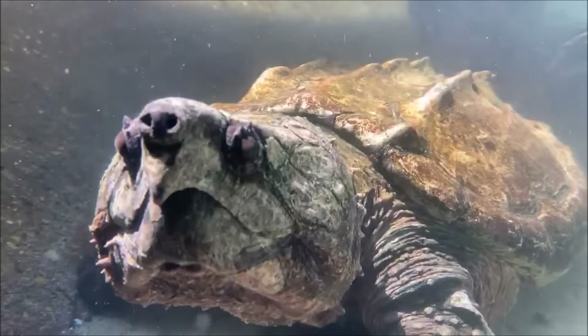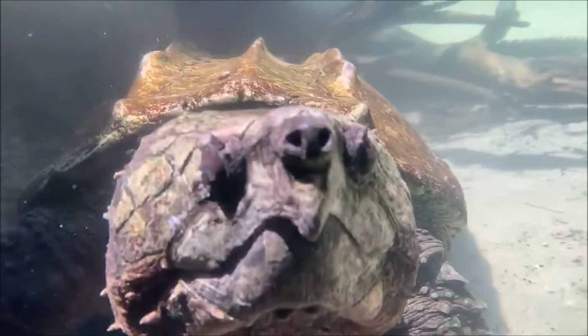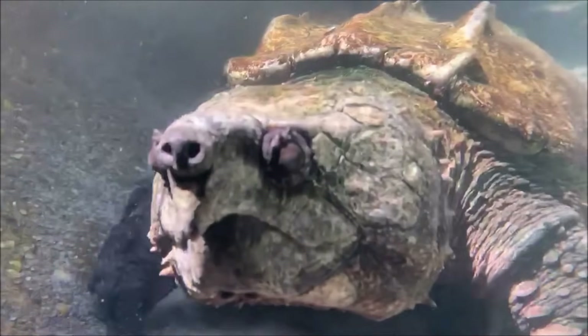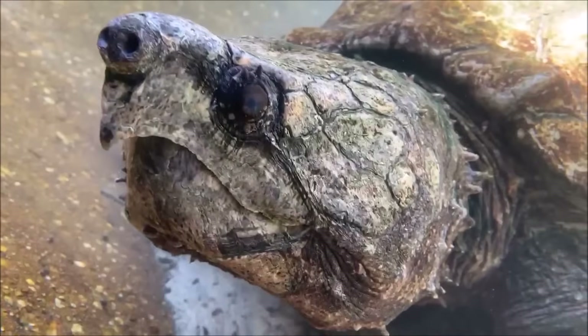Now they're one of the largest species of freshwater turtle in the world. Medusa is a female, so she's not going to get quite as big as some males can. She was around 48 pounds when we weighed her last, but there have been males recorded at weighing sizes of over 200 pounds.